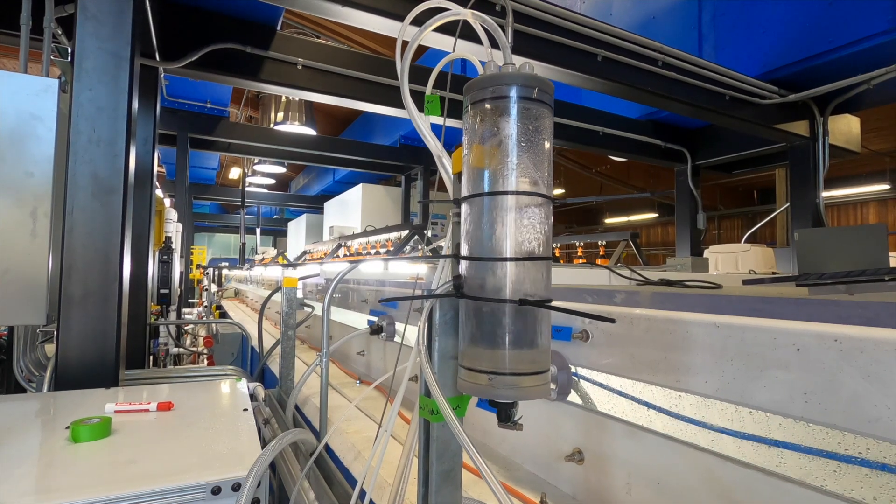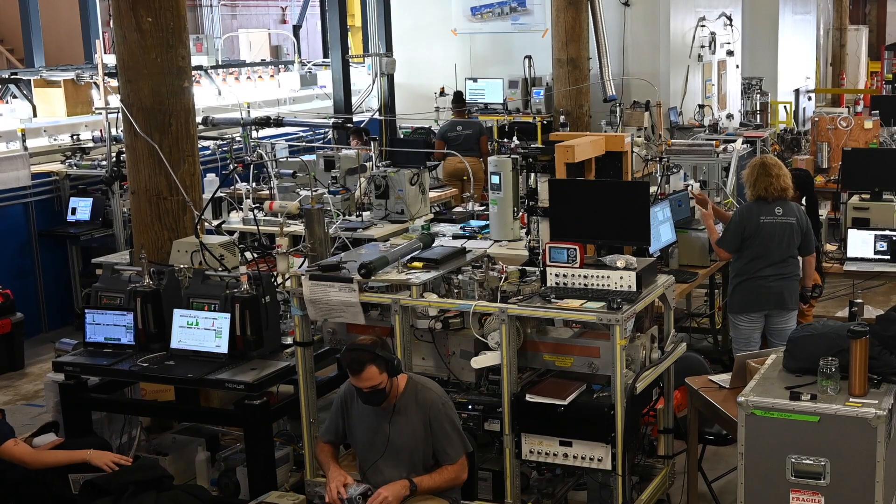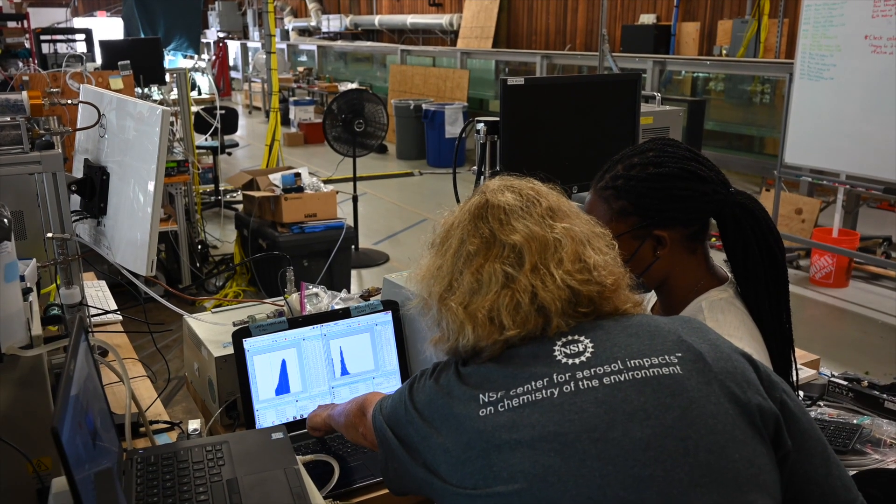Now we're taking the next step in being able to simulate many more oceans at different temperatures. We can basically make all these different conditions to look at how processes in the ocean are affecting our atmosphere, our climate, and human health.